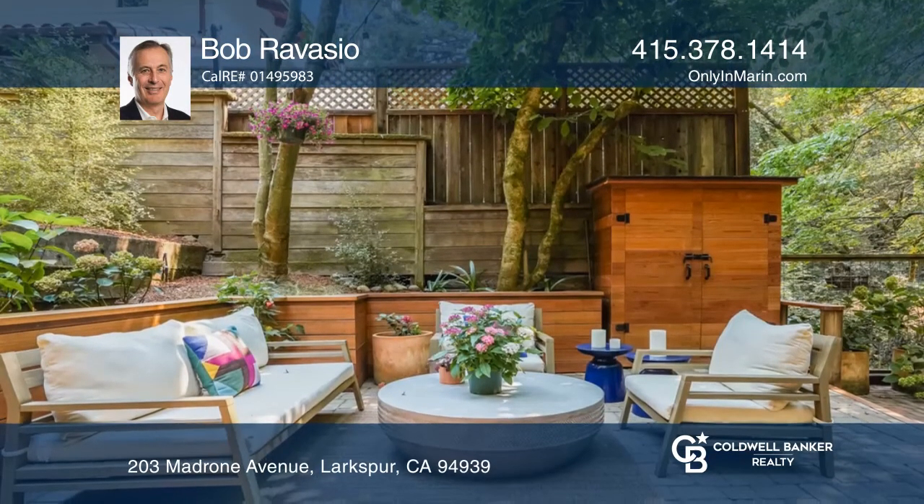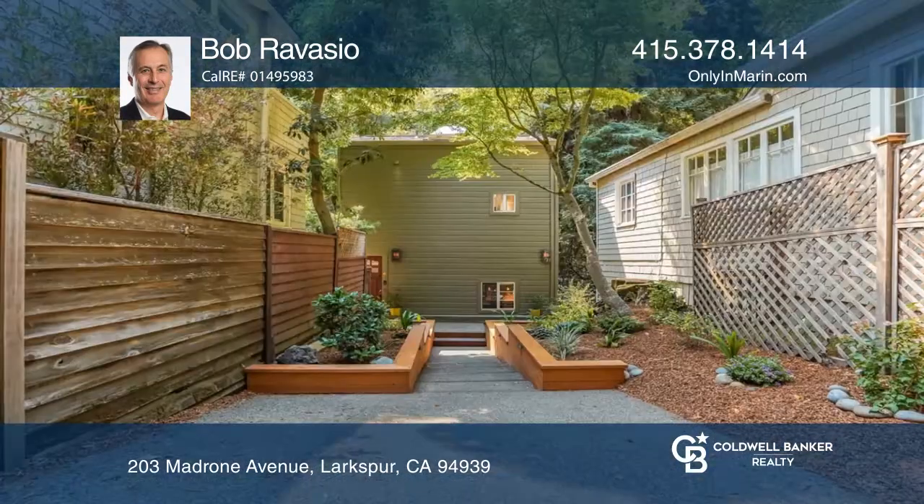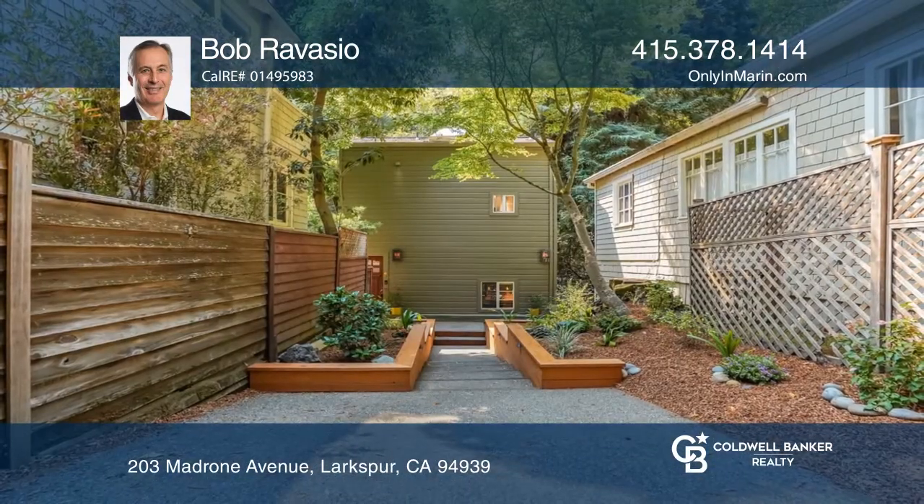Relax in the beautiful, secluded outdoor patio and garden space, with gorgeous views and the seasonal creek. Hear all the details when you tour with Bob Ravazio.